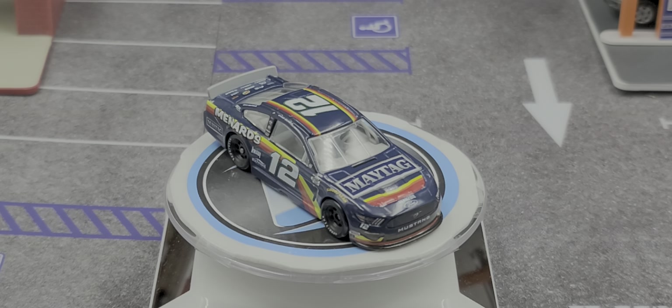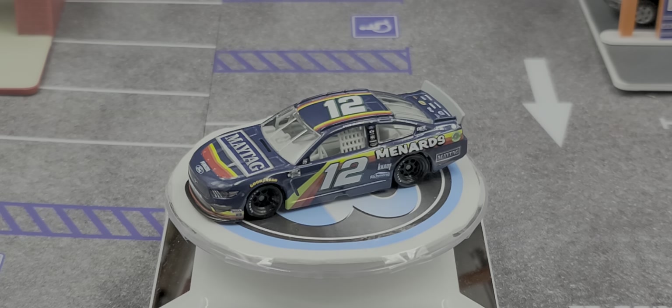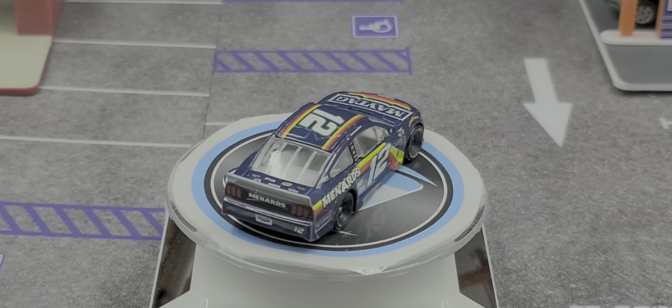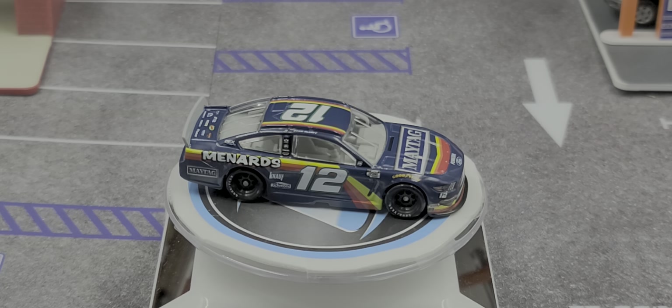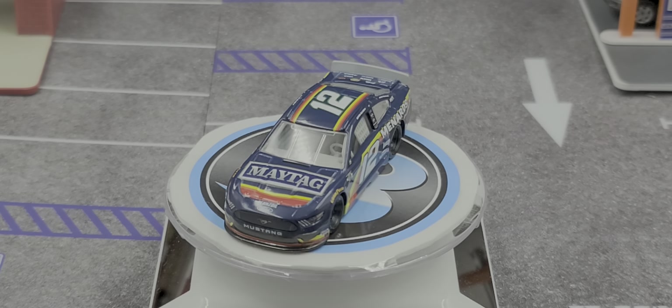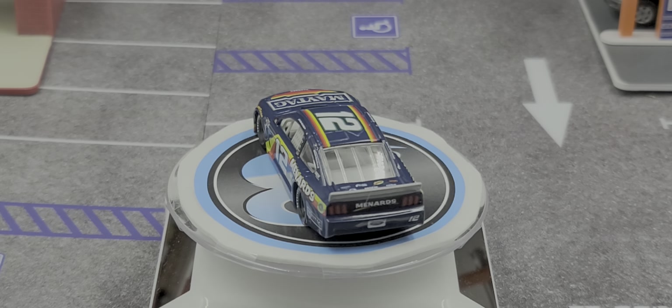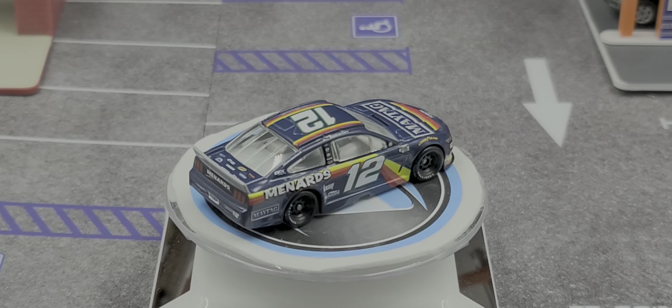Alright, got the car out of the packaging — we'll go ahead and take a closer look at it now. Starting off on the hood, we have Maytag. Pennzoil Ford Mustang on the front bumper with the horse on the grille. Got Lincoln Orders and Sunoco for your contingencies on the front bumper with Goodyear above the front tires.